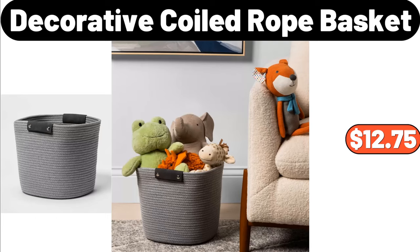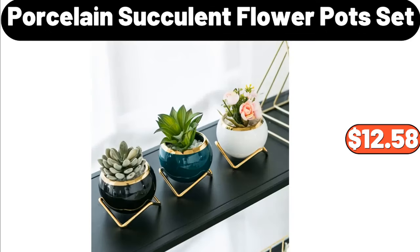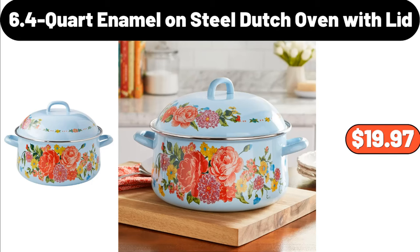3 Sided Glass Farmhouse, $449.99. Porcelain Succulent Flower Pot Set, $12.58. 4PCS Vintage Farmhouse Cotton Fitted Sheet Set, $44.47. 6.4 Quart Enamel on Steel Dutch Oven with Lid, $19.97.